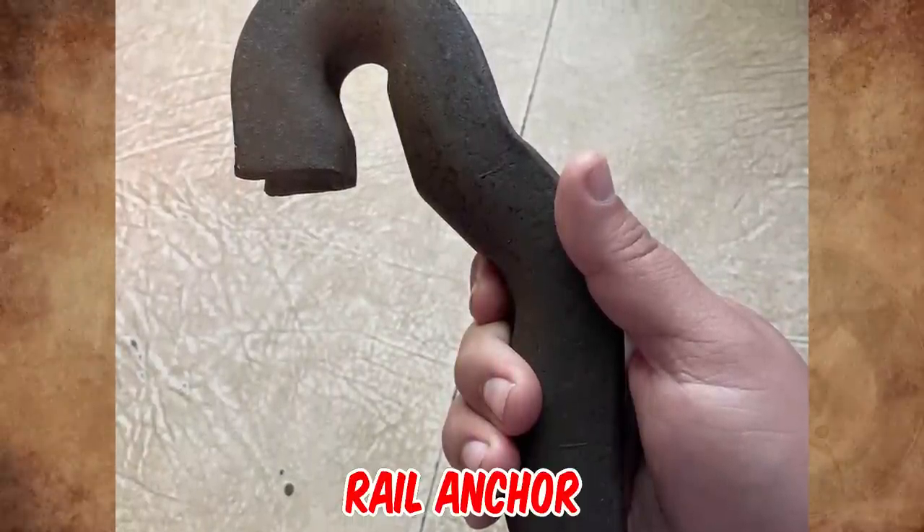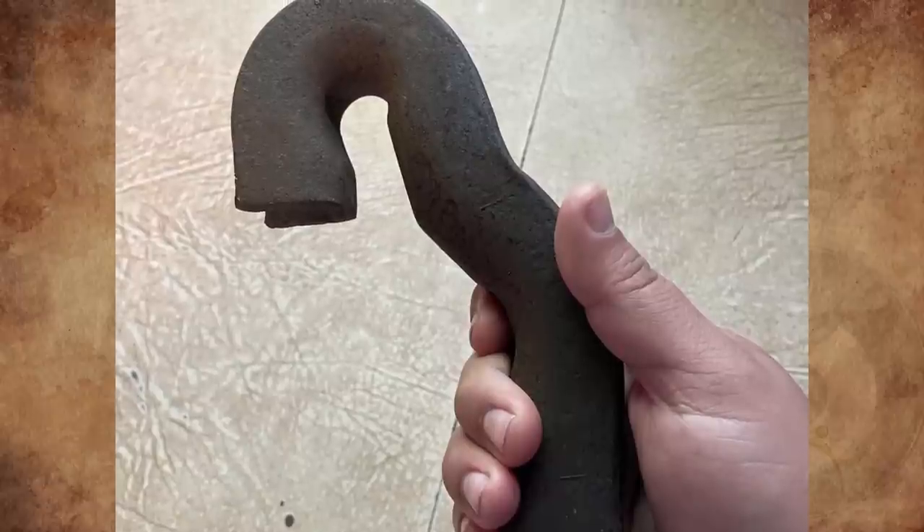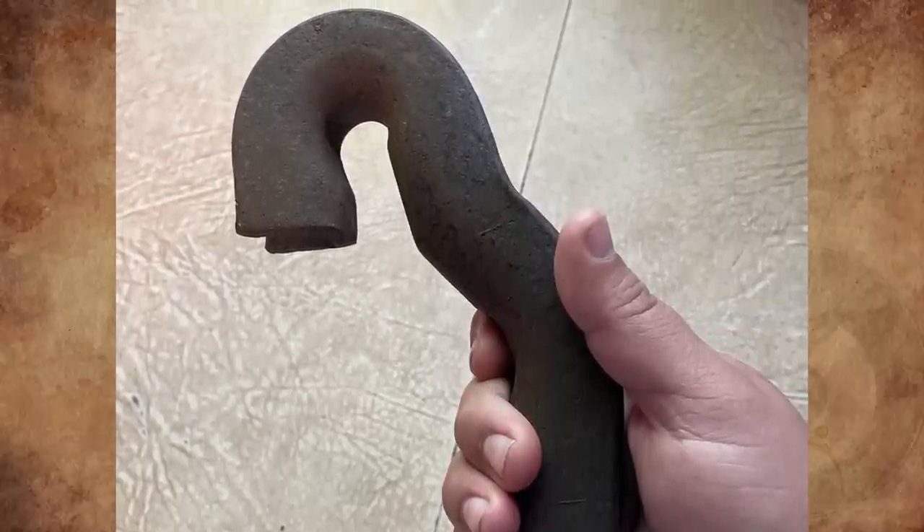It's a rail anchor. They are clipped under rails near the wooden tie and keep the rails from creeping over time as trains pass over, eventually prolonging the working life of the railroad ties.